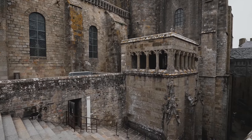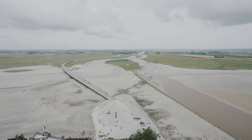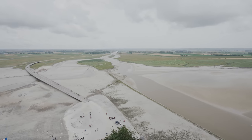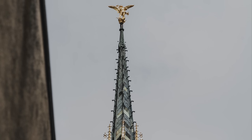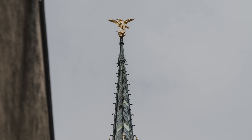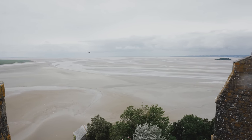英仏百年戦争の際、籠城に備えるために建築された雨水タンクは、飲料水用に使用されましたが現在では使われていません。やっと登りきりました。ここはモン・サン・ミッシェルの頂上で海抜約80メートルの南のテラスです。正面に流れているのがクエノン川、向かって右側がブルターニュ地方、左がノルマンディ地方です。